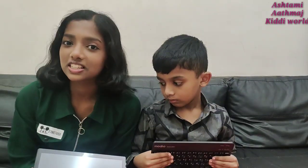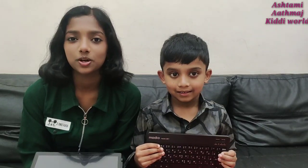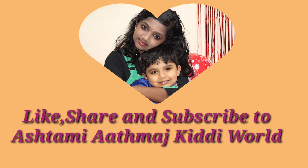Thank you for watching this video. Make sure to like, subscribe and turn on the post notifications. Bye friends! Bye.